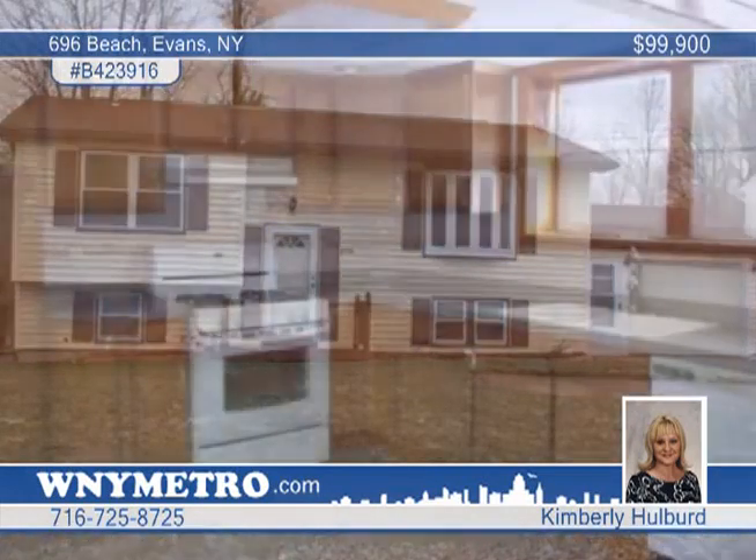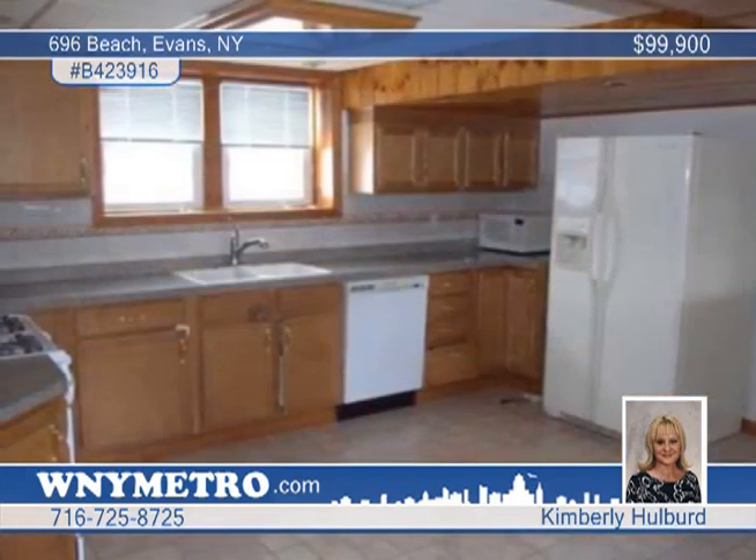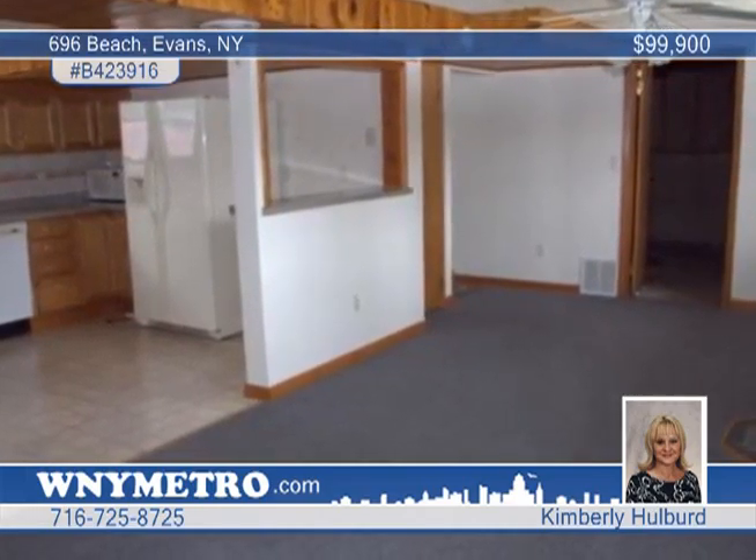Kimberly Hulbert introduces this well-maintained vinyl-sided ranch that was in walking distance to the beach in Evans. The remodeled kitchen will excite you with its maple cabinets, dishwasher, and recessed lights.